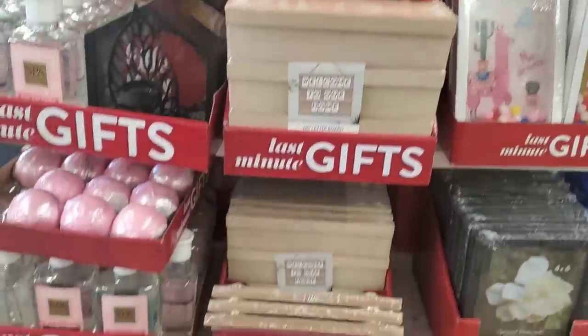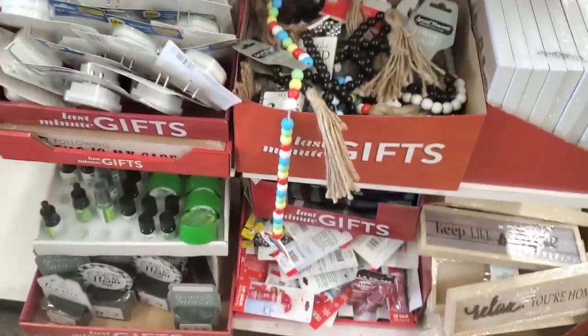Hey guys, it finally stopped raining — see how wet it is? We're at the Dollar Tree in Jamaica on Archer Avenue. It's freezing but kind of nice out — a weird weather day, and it's actually not raining, which makes me happy because it's just been pouring every single day. I haven't been to this Dollar Tree in ages — I can't wait to see what they find.